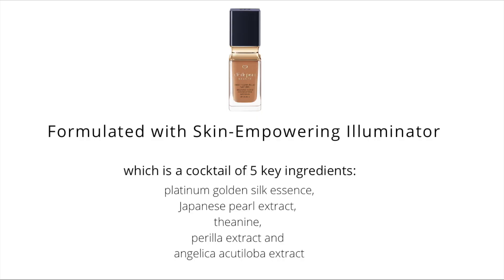I believe this one is more of a skincare foundation — it has some skincare ingredients. It describes itself as a 24-hour long-wearing foundation that feels like you're not wearing anything. The featherlight fluid is laced with a medley of skin-loving extracts to visibly brighten and fortify the skin while bestowing a luminous veil. It also has the Skin Empowering Illuminator, which is a cocktail of five key ingredients: Platinum Golden Silk Essence, Japanese Pearl Extract, Theanine, Perilla Extract, and Angelica Acutiloba Extract. These are said to boost your cells' reparative abilities and supplement defenses while promoting inner brilliance for skin that oozes health.